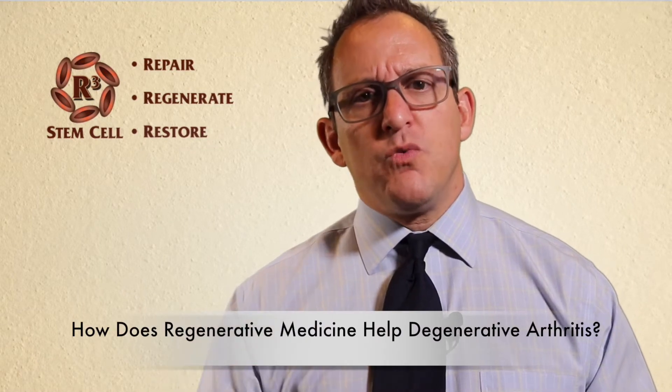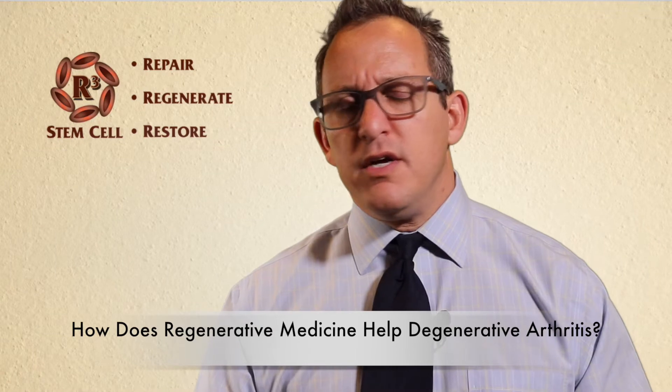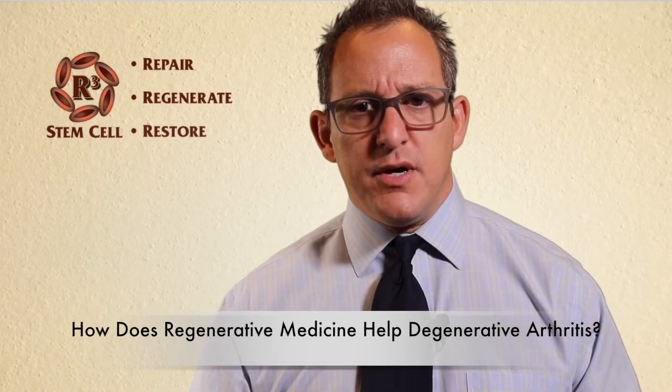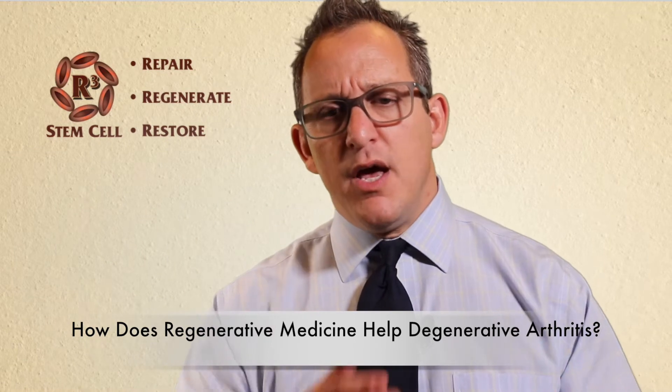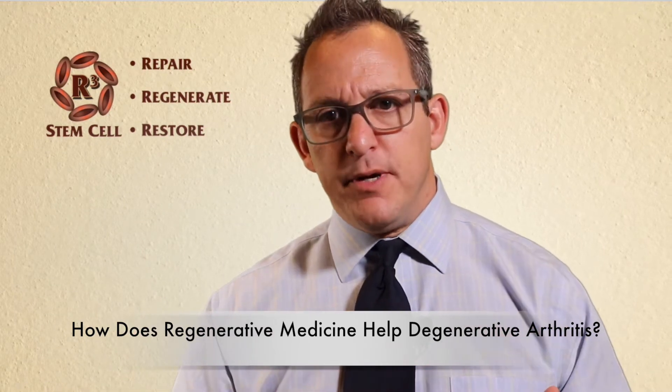What I want to talk about today is what regenerative medicine is doing for degenerative arthritis. I want to explain to you what's happening with degenerative arthritis and what the regenerative procedures are doing to help it.